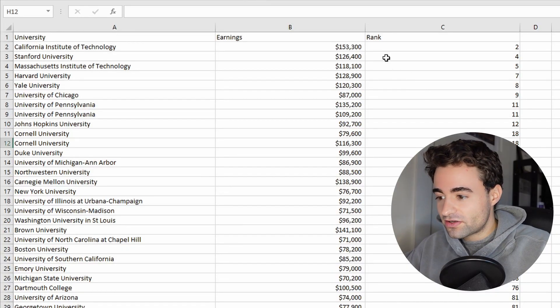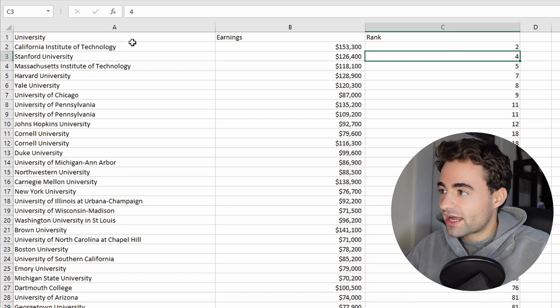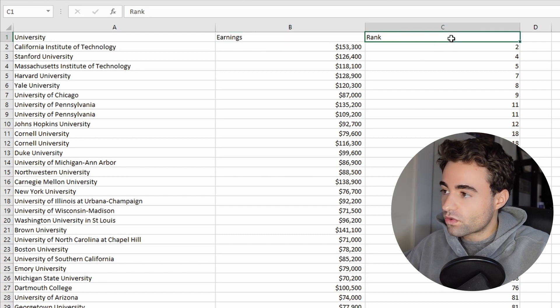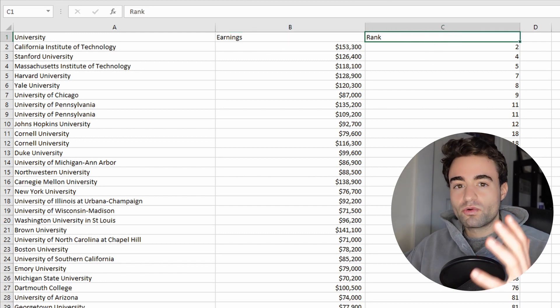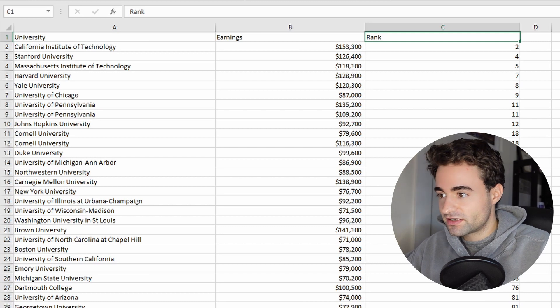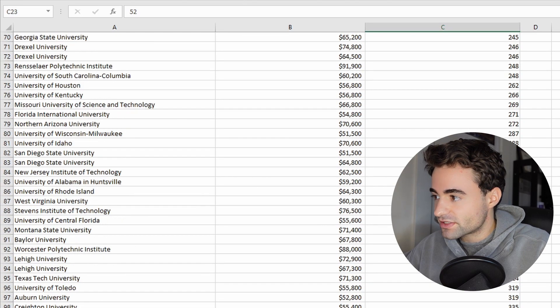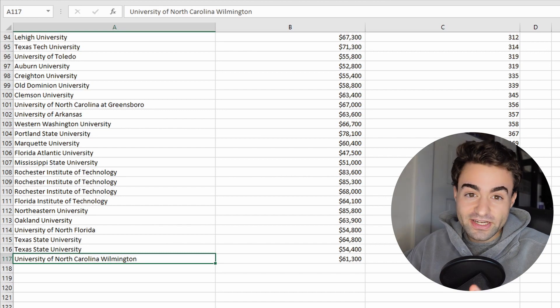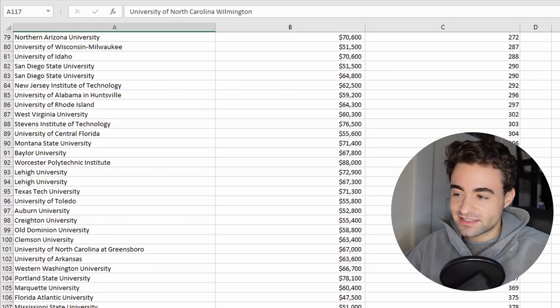Doing all of that Python goodness, I created this document with Python showing the university, their median earnings, and their corresponding rank according to the world ranking dataset. As you can see, not all of the ranks are filled in, but it covers a lot of them — it goes up to around 116 to 117 entries, which I thought was enough to see a correlation in the scatter plot.